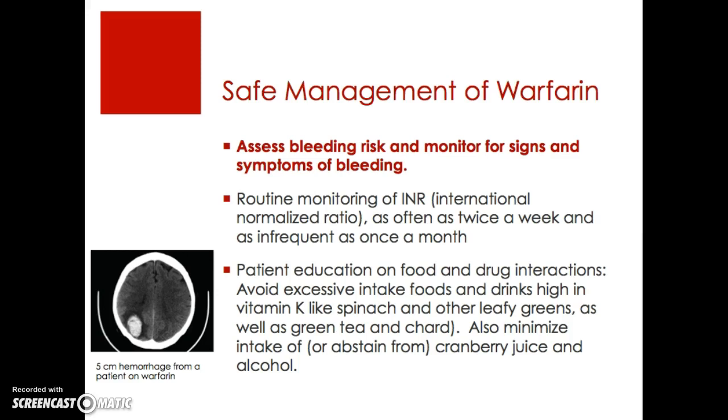Safe management of warfarin involves three big things. One, you always want to assess bleeding risk and monitor for signs and symptoms of bleeding. Two, routine monitoring of INR as often as twice a week or as infrequently as once a month. Three, patient education is a big issue with warfarin, particularly regarding food and drug interactions. You always want to teach patients to avoid excessive intake of foods and drinks high in vitamin K, like spinach, cereals, other leafy greens, green teas, and chard, and to minimize or completely abstain from cranberry juice and alcohol.